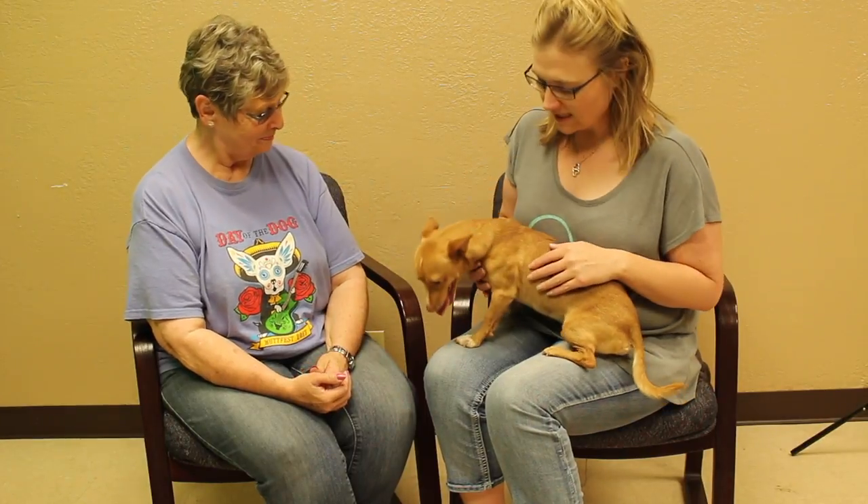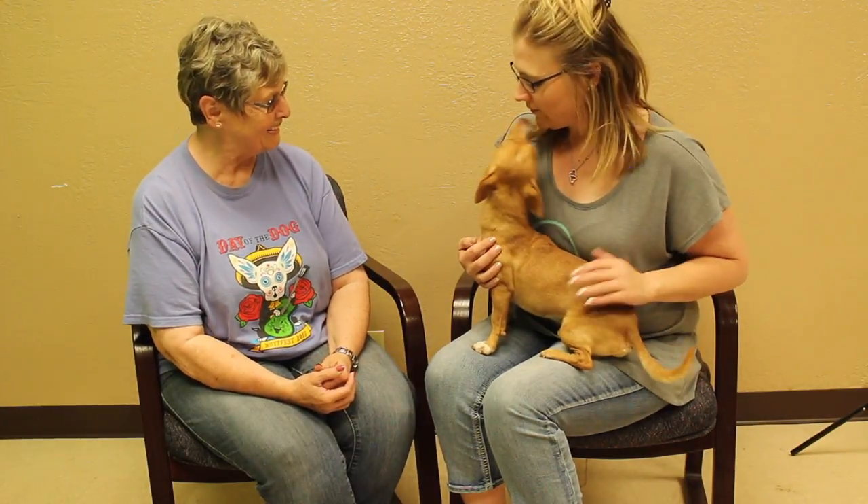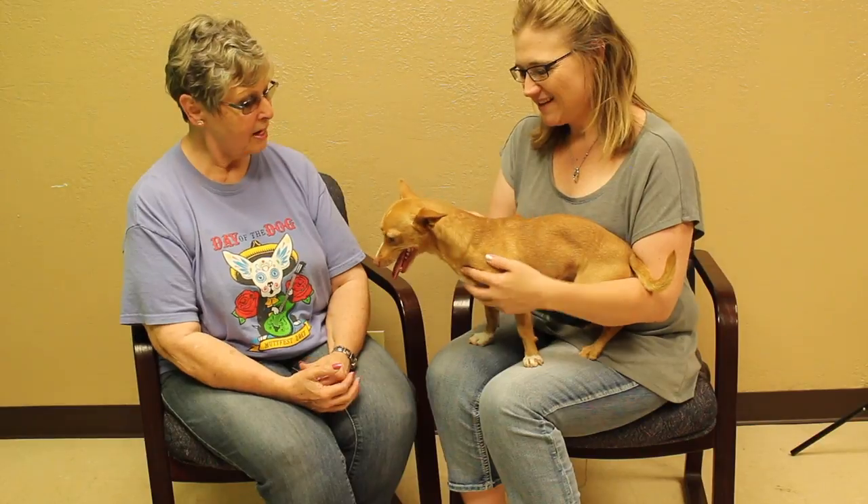I think he would be good with a family — just needs to find one. He's just checking things out here as he's hanging out with us. He loves to give kisses and lick toes. He rode really well in the car — sat in the passenger seat and just looked around most of the time.